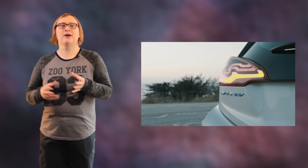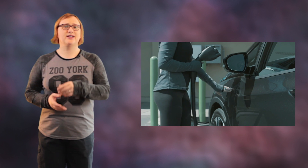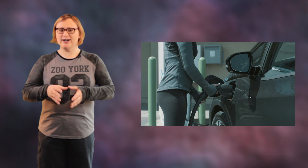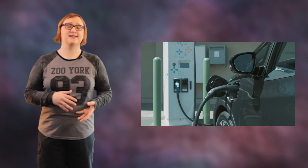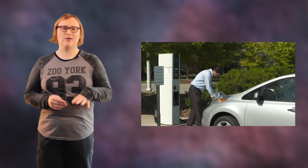Yet still the critics come, moaning that until they can refuel their cars in ten minutes or less, they're not interested in a plug-in car. And so we've started to see some really high-powered charging systems being developed by both automakers and charging providers in an attempt to get the charge time down for electric cars while simultaneously accommodating ever-larger capacity battery packs. Except there's a problem with this.